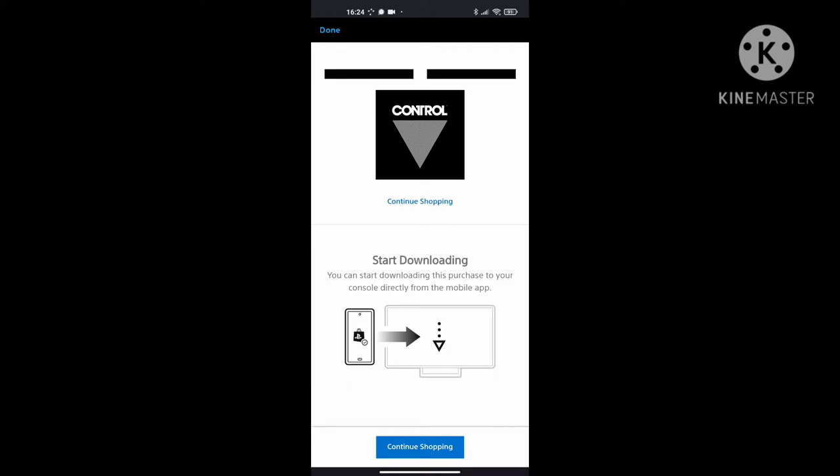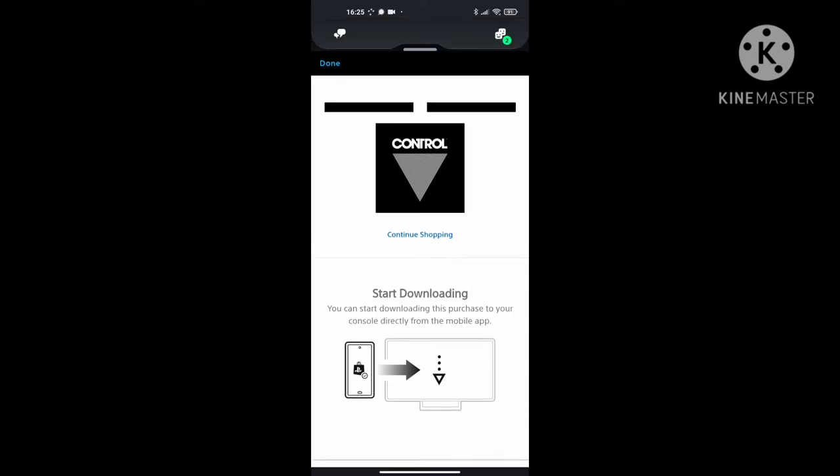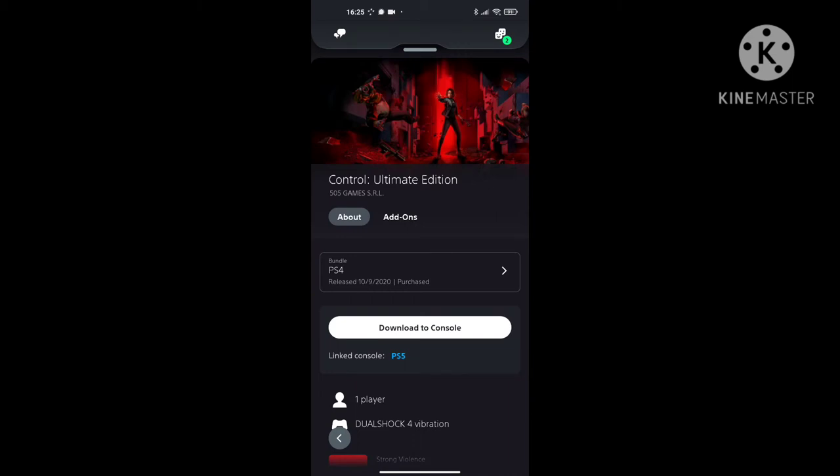So you just click on the 'Continue Shopping' button and that'll take you back to the previous screen, which is the home screen for the game you just purchased. You'll have the option to actually start the download directly from the app to your PlayStation 4 or PlayStation 5, which is pretty cool. I'm about to press the button right now and you'll see it returns me back to the game page and I now have the option to download to console.